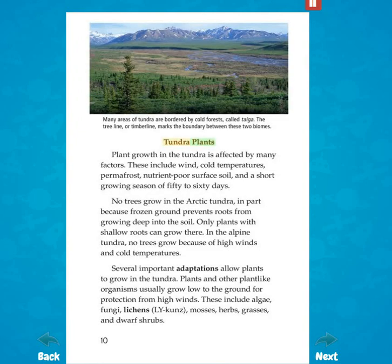Tundra plants. Plant growth in the tundra is affected by many factors. These include wind, cold temperatures, permafrost, nutrient-poor surface soil, and a short growing season of 50 to 60 days. No trees grow in the Arctic tundra, in part because frozen ground prevents roots from growing deep into the soil. Only plants with shallow roots can grow there. In the alpine tundra, no trees grow because of high winds and cold temperatures.